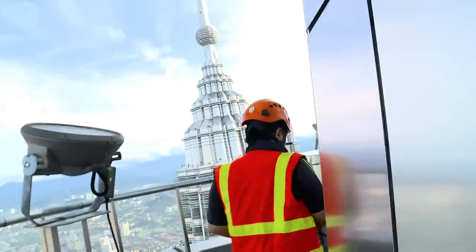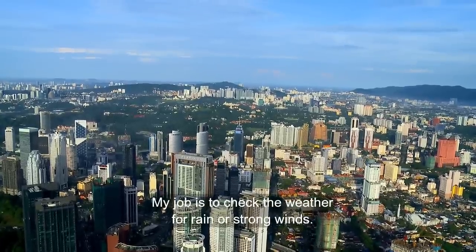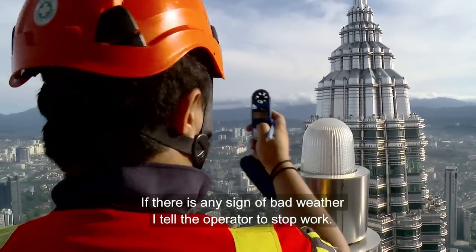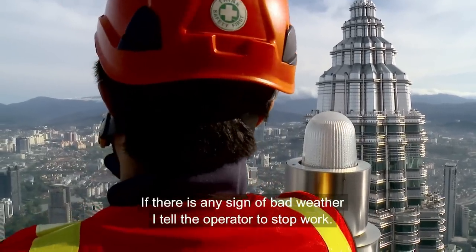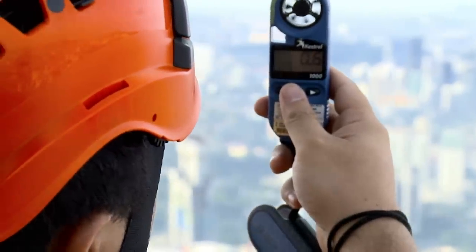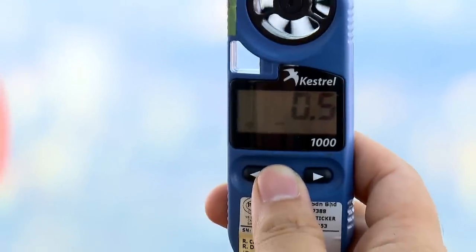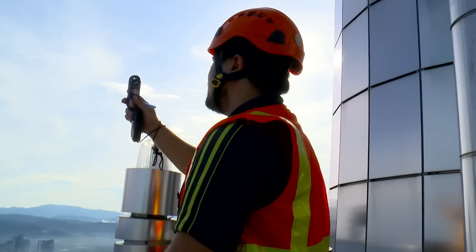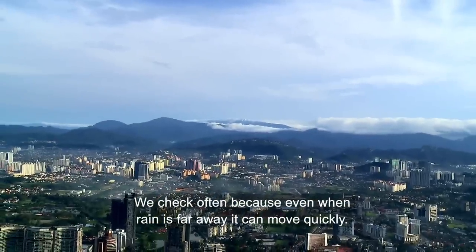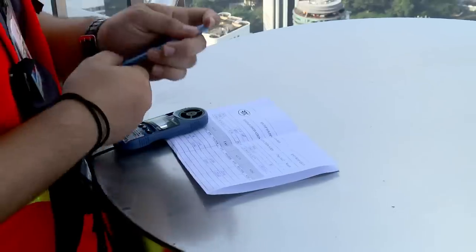The solution: roofman Shafiq. He takes wind speed measurements every 15 minutes. Luckily, today the wind speed is within safe limits.